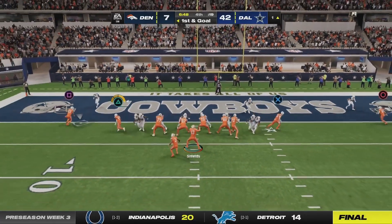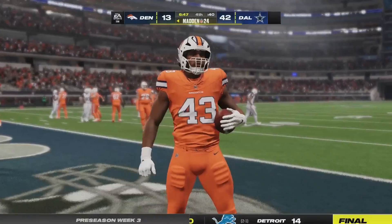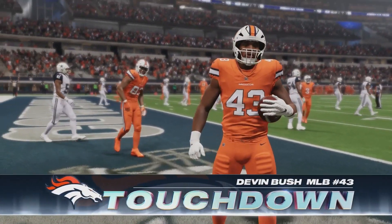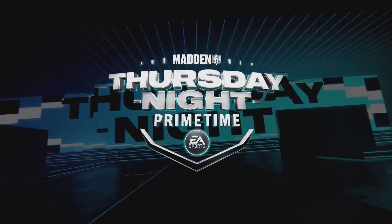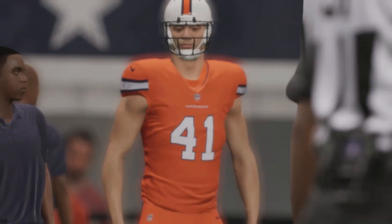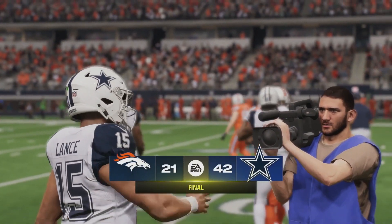I've got to get Devin Bush a completion — I just have to. And yes sir — middle linebacker Devin Bush lined up as a tight end makes the catch and gets a touchdown from Joe Shields! We lose big, 42 to 21, but on the bright side Devin Bush got a touchdown. So we went 0-3 in the preseason. Let me look at the stats.